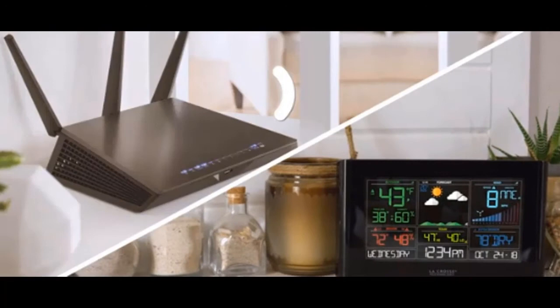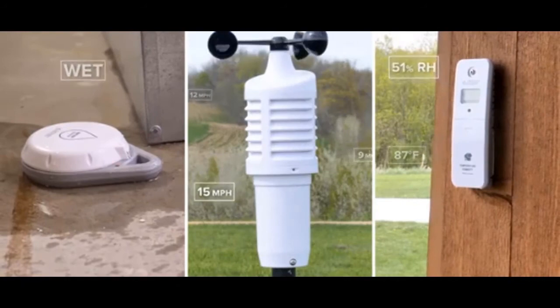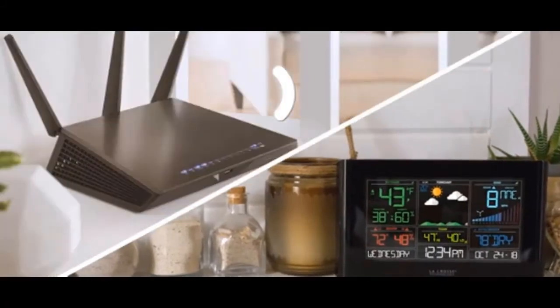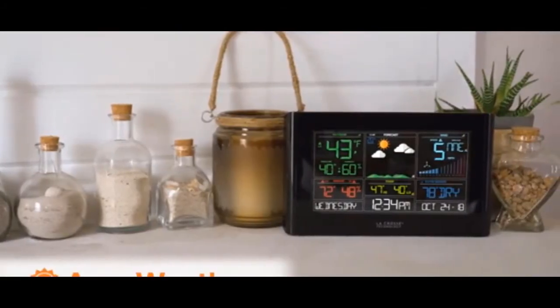As its name suggests, this station has the ability to connect to the internet and, in turn, send your station and sensor data right to your smartphone using our intuitive LaCrosse View app. There, you'll have the freedom to monitor all your device locations on the go, set custom alerts for each of those locations, and share data with family and friends.